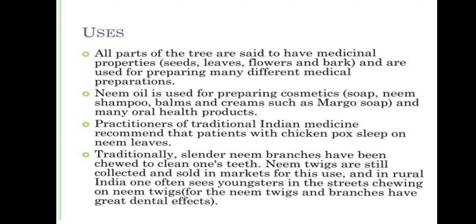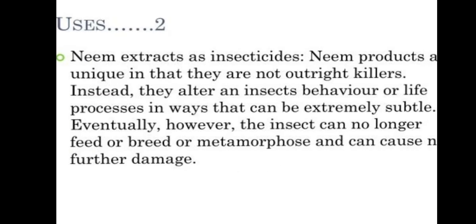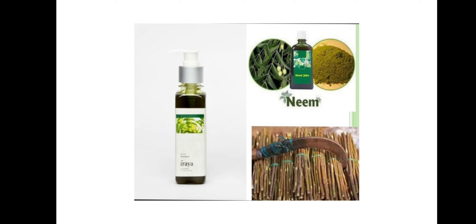Neem twigs are still collected and sold in markets for this use, and in rural India one often sees youngsters in the street chewing on neem twigs, for neem twigs and branches have great dental effects. Neem extracts are insecticides. Neem products are unique in that they are not outright killers. Instead, they alter an insect's behavior or life processes in a way that can be extremely subtle. Eventually, the insect can no longer feed, breed or metamorphose and can cause no further damage. These are some marketed formulations of neem: Iraya neem oil, neem oil, neem leaves, neem powder and neem sticks, which are for great dental use.